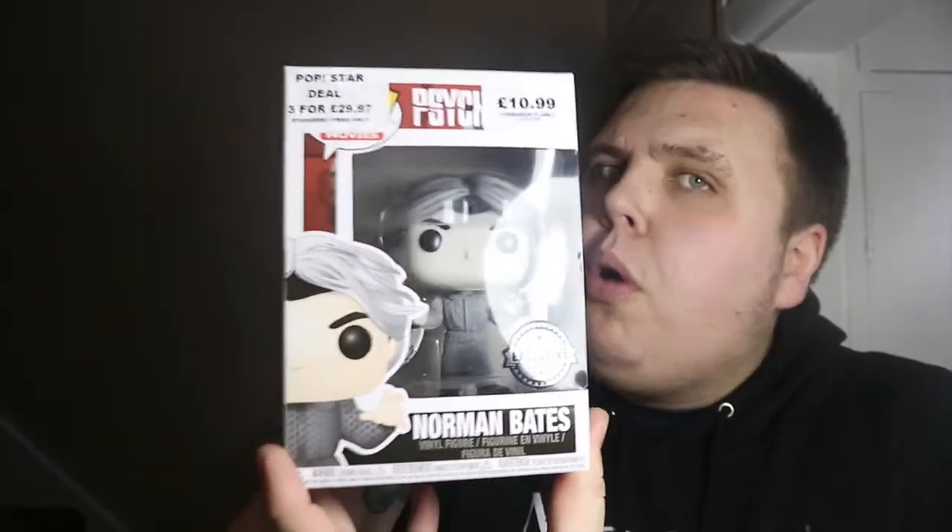I popped down to Forbidden Planet in London - I didn't film there as it was massively hectic and just a really quick in and out. I managed to pick up this exclusive Norman Bates pop from Psycho, the black and white version. They're normally £14.99 and there was a whole bunch at that price, but one had a £10.99 sticker on it. When I got to the till she scanned it at £14.99, but it said £10.99 on the box so she let me have it for £10.99 because it was their mistake. I've got the original - I just wanted the black and white exclusive for my horror pop collection.